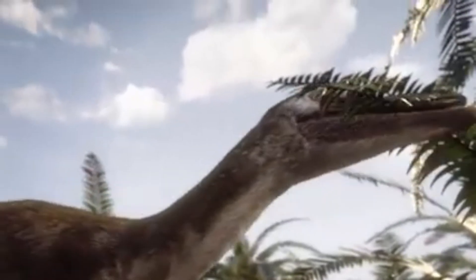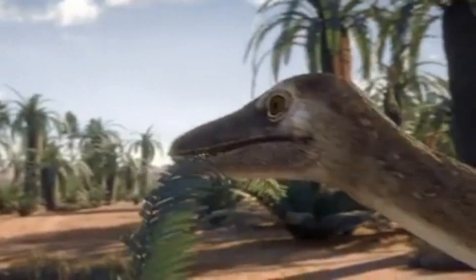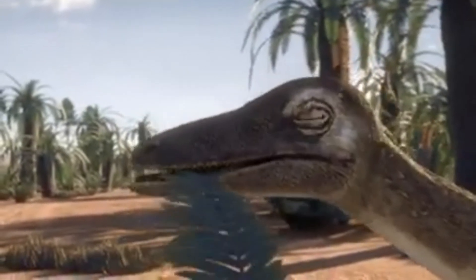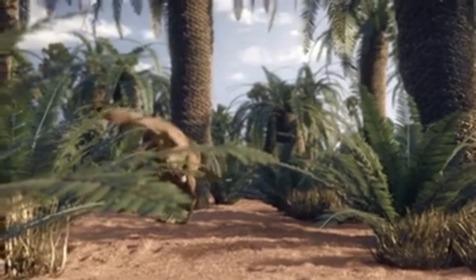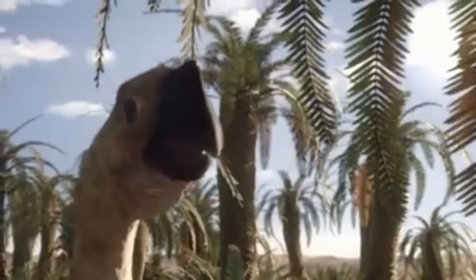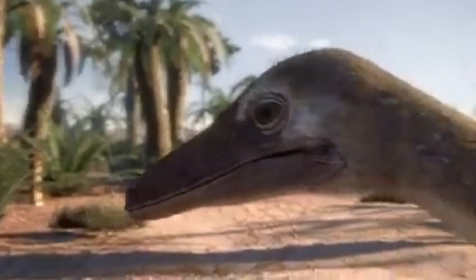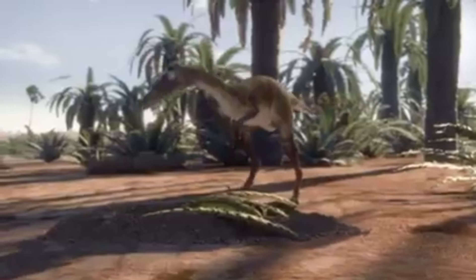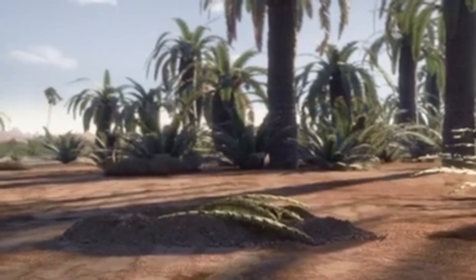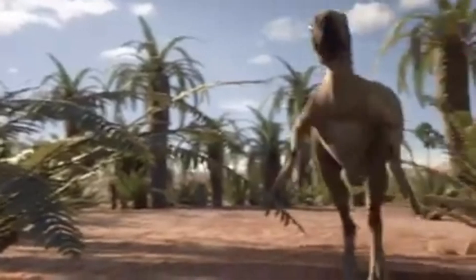It takes days to lay a full clutch of eggs. And until that's complete, this animal won't begin its brooding behavior and start sitting on the nest. With the Saurornithoides foraging, this unguarded nest provides an invitation for predators.